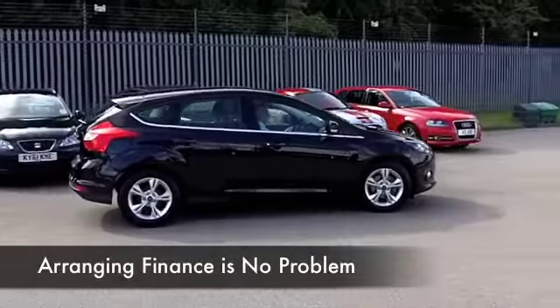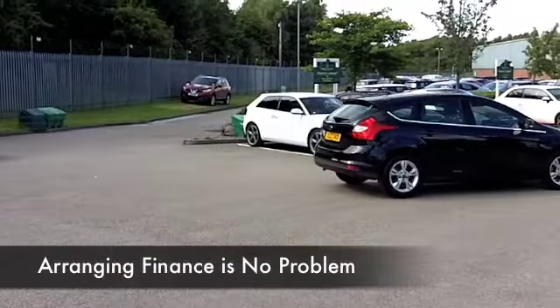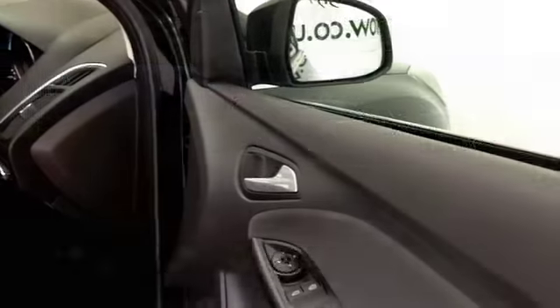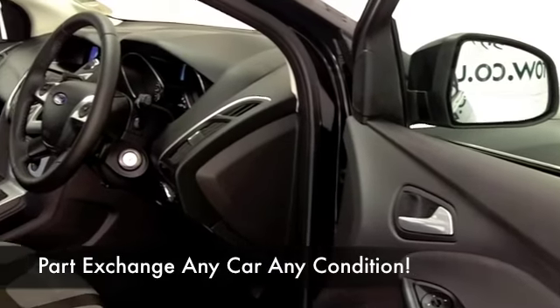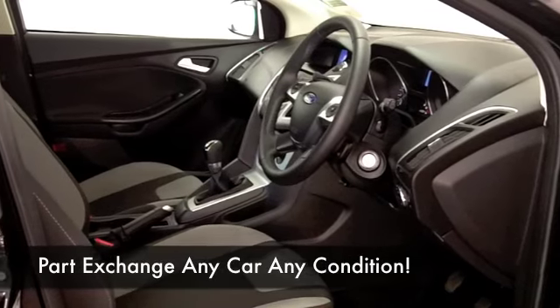Great news — it's in the right colour as well. I think metallic black looks great. You've got a cloth interior, parking sensors, DAB radio receiver, and this also has Bluetooth technology, so great news there.